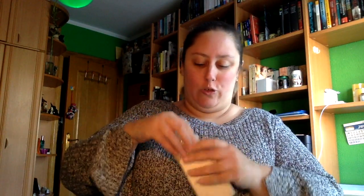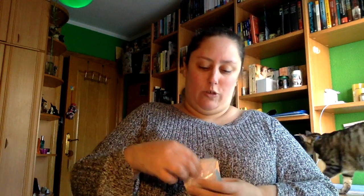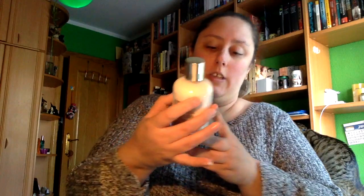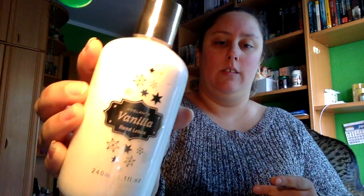Cristales de baño, que vienen en esta bolsita. No tengo bañera, pero para si algún día hago algún viaje a un hotel o a un sitio que tenga bañera. También esto que es una loción de manos de vainilla, y por último un jabón de manos líquido de vainilla también.